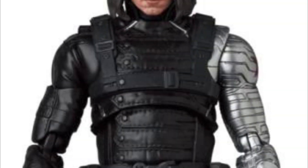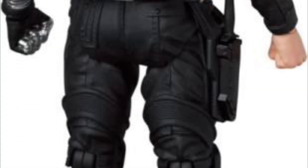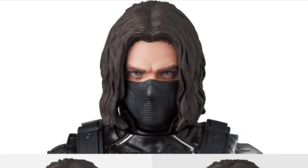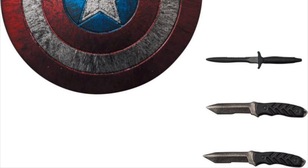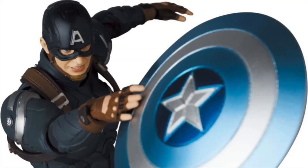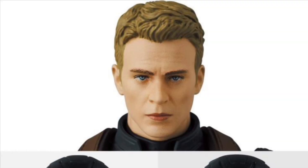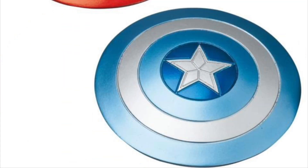Two figures from the Medicom Mafex line for the Marvel MCU Captain America: The Winter Soldier movie, both Quarter 1 of 2024 at $105 each. Number 203 is the Winter Soldier with three heads, extra hands, knives, the shield, and a stand. Number 202 is Captain America in the stealth suit with three heads, a helmet, extra hands, his regular shield, the stealth shield, and a stand. Both look pretty cool — these are a big step up from the Marvel Legends figures, a little pricey but worth it.